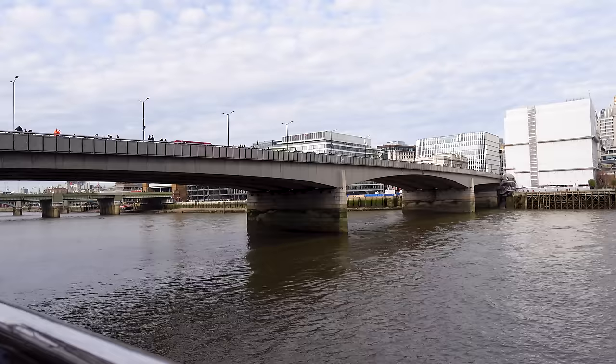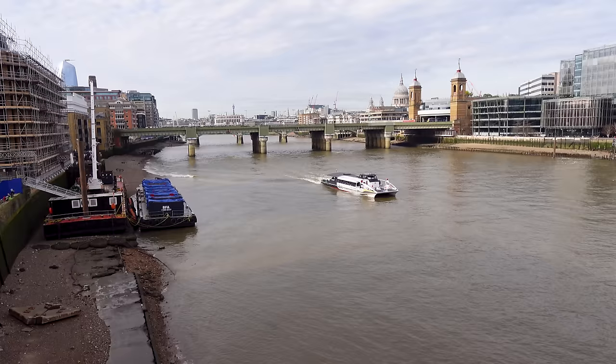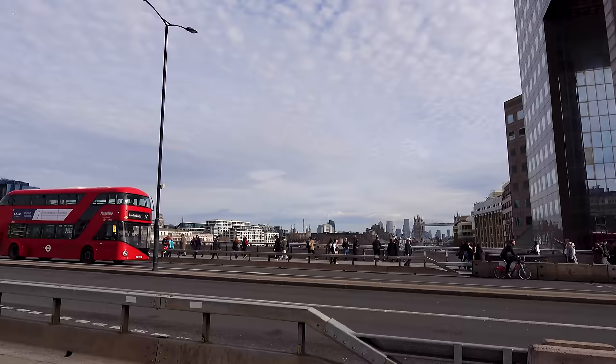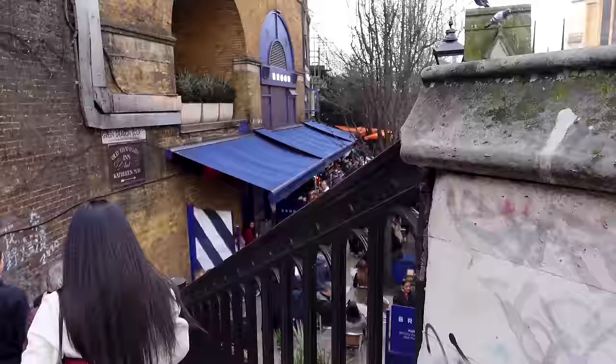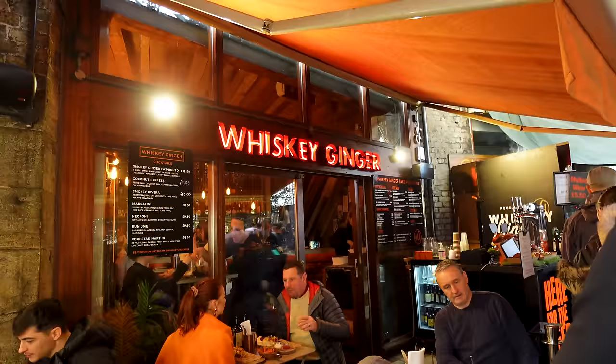Above London Bridge station is the Shard — a really good visit, I'd definitely recommend it. There's one of the Uber Boats by Thames Clipper — it costs a few quid, a nice way to see the city, but I prefer to do it on foot. We're going to loop around here because this is where Borough Market is. It's about an hour's walk in total with a few stops. I love all the old little signs — so cool. You can tell it's tourist season.